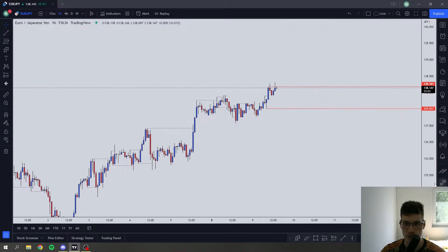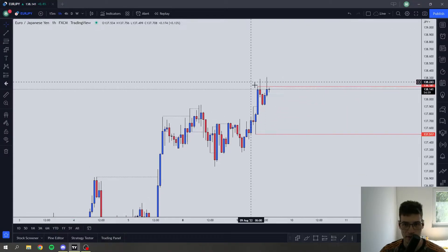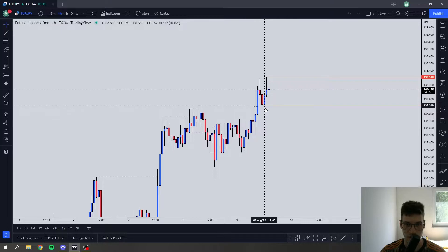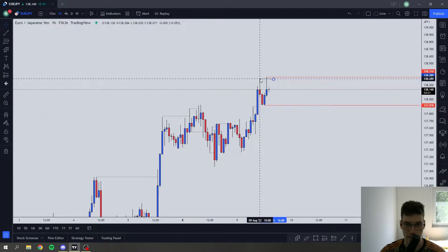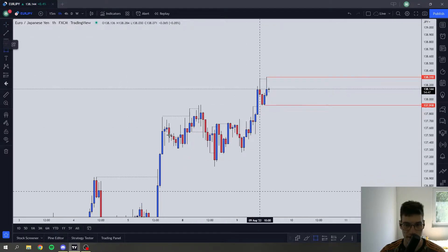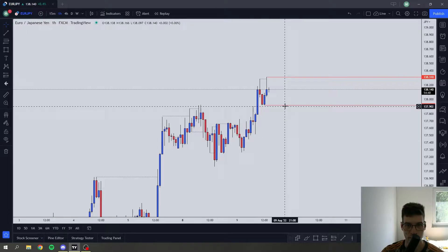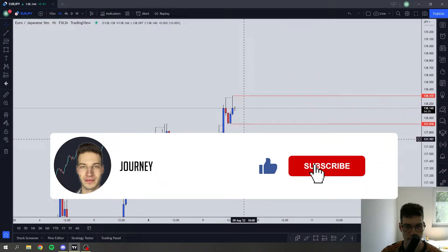Now for the euro and the Japanese yen. This one is looking like it has broken out of the range. We were stuck in a range prior. We pushed up, created a huge wick, retraced, pushed up again, and broke the high retrace.